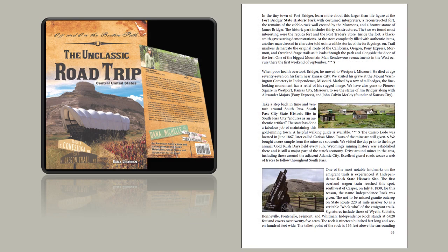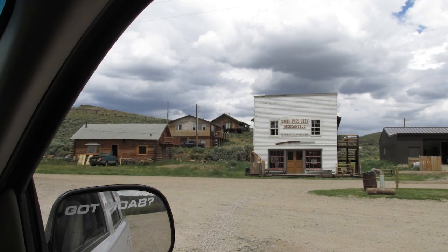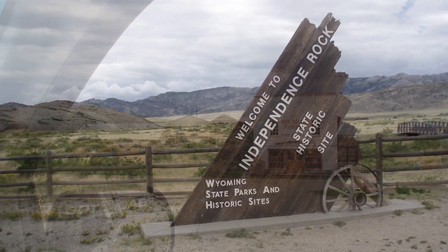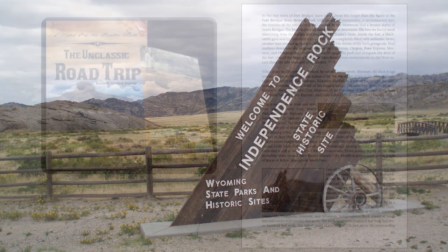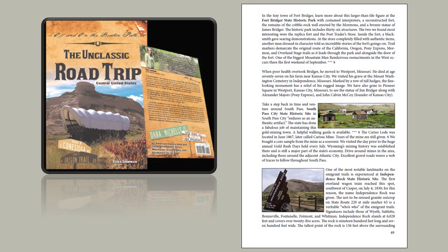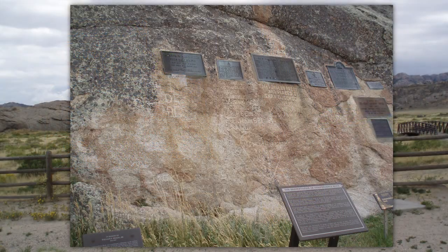Take a step back in time and venture around South Pass. South Pass City State Historic Site endures as an authentic artifact. One of the most notable landmarks on the immigrant trails is experienced at Independence Rock State Historic Site. Find out why it's called Independence Rock and, again, the importance of July 4th — but you'll have to wait till the Saturday when we talk about Independence Rock.